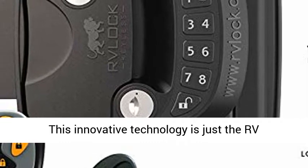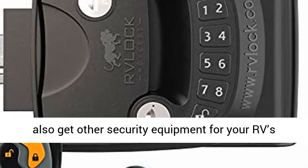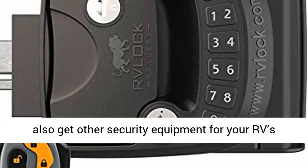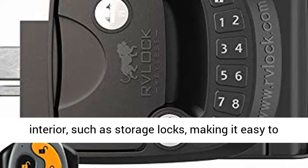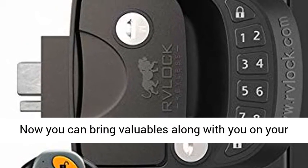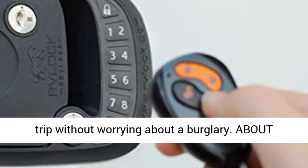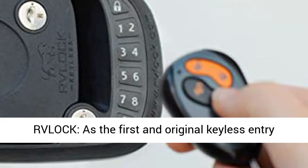Peace of mind for any journey — this innovative technology is just the RV accessory you need to enjoy your vacation. You can also get other security equipment for your RV's interior, such as storage locks, making it easy to have all the doors keyed alike for convenience. Now you can bring valuables along with you on your trip without worrying about a burglary.